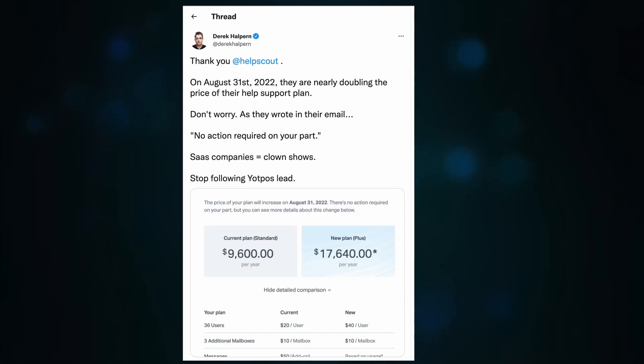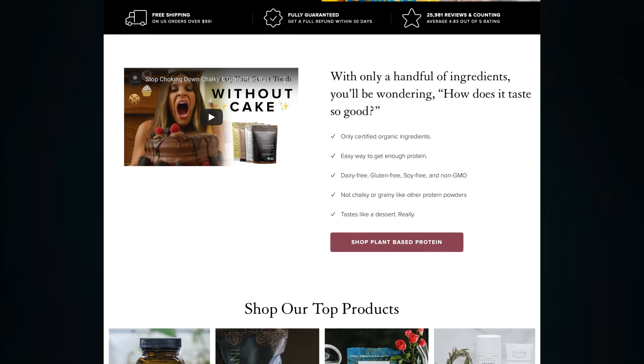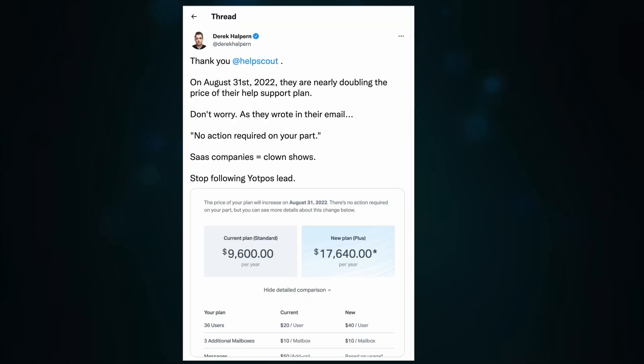What's going on everybody, it's Dave here from profitable.tools. I was just scrolling through Twitter and I happened upon this tweet from Derek Halpern. Derek is using Help Scout as a support desk for his supplement company Truvani. He's really upset because his bill is going to go from an already expensive amount to an absolutely ridiculously expensive amount.